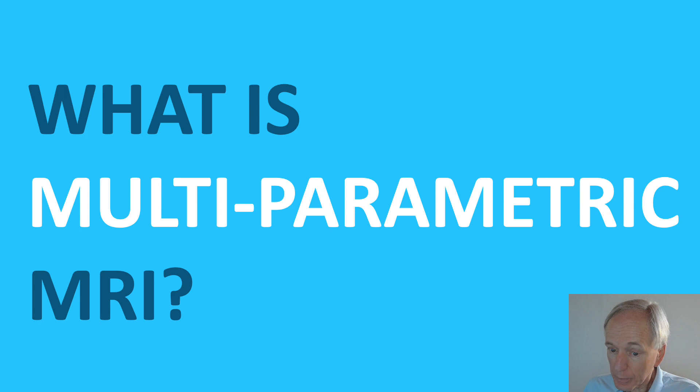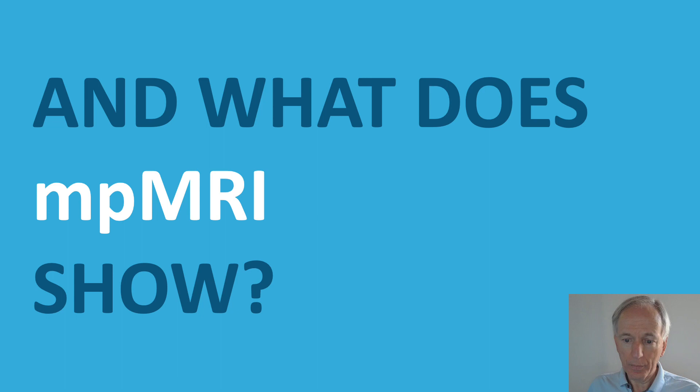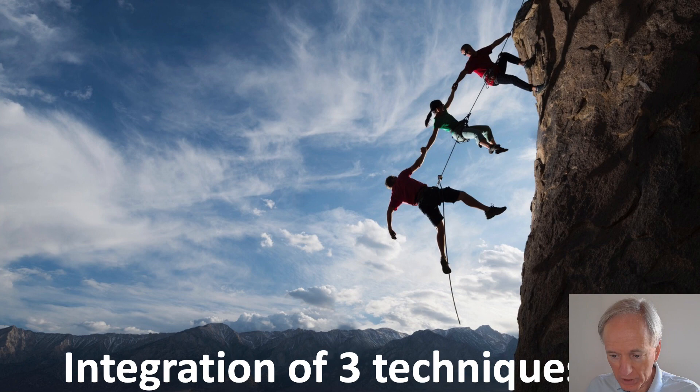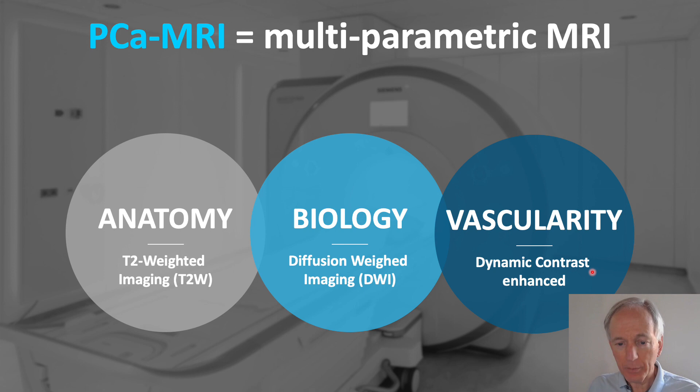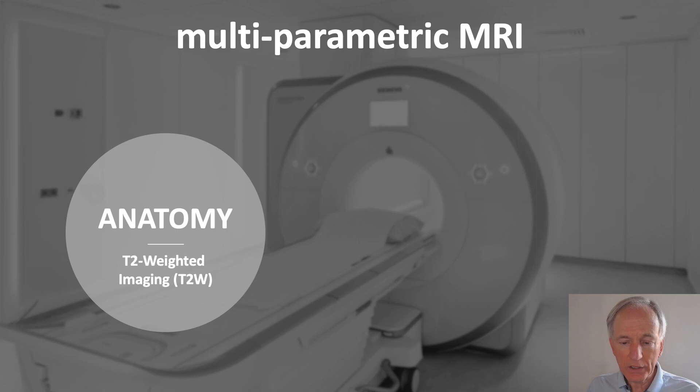Let's see what multi-parametric MRI actually is and, even more importantly, what it shows. Multi-parametric MRI is the integration of three techniques that help each other. It shows anatomy with T2, biology with diffusion, and vascularity with dynamic contrast enhanced MRI.